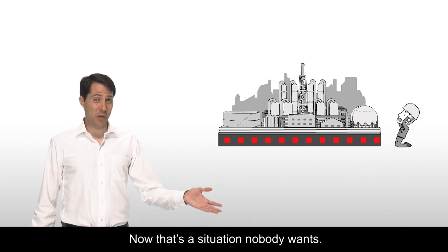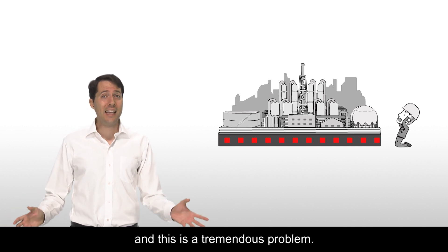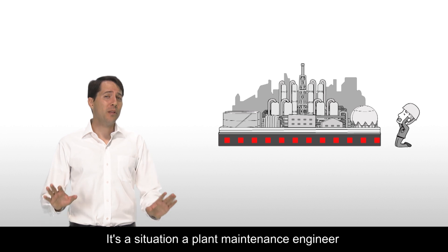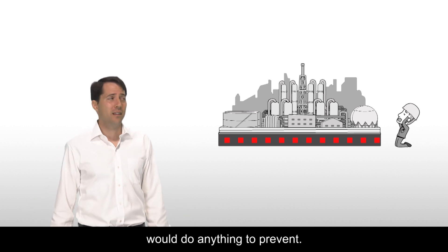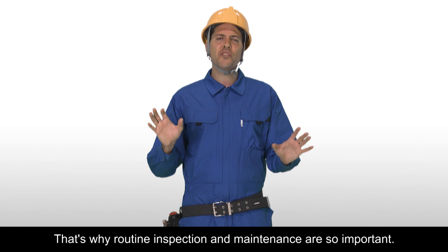Now that's a situation nobody wants. A sudden equipment failure reduces productivity, and this is a tremendous problem. It's a situation a plant maintenance engineer would do anything to prevent. That's why routine inspection and maintenance are so important.